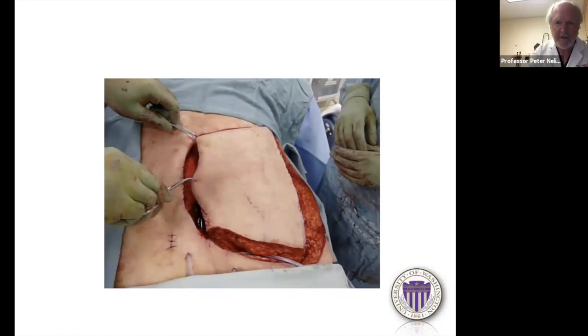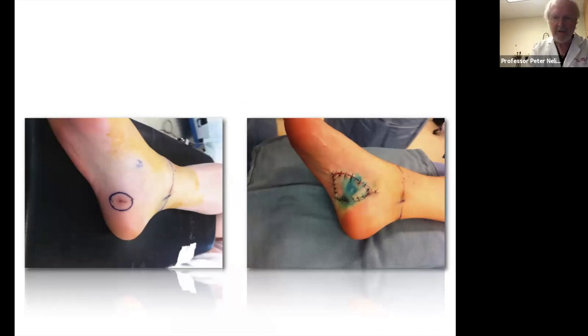You can use keystone flaps in all sorts of places — here's a patient with melanoma in the sole of the foot closed with a keystone flap (the blue dye is isosulfan blue for sentinel node biopsy), and here's another melanoma on the leg just above the ankle, also closed with a keystone.